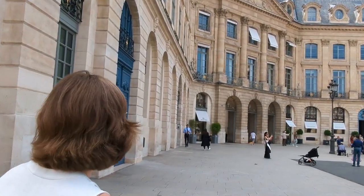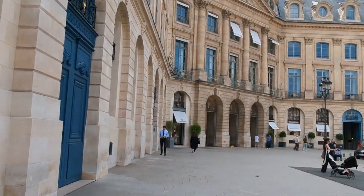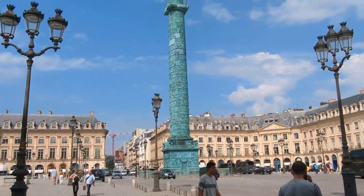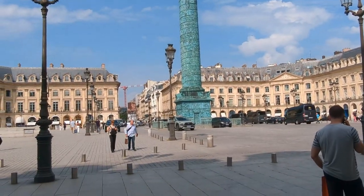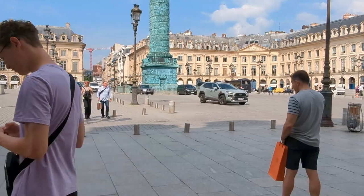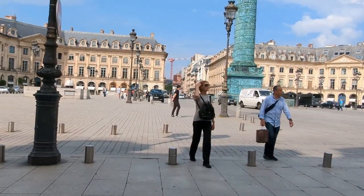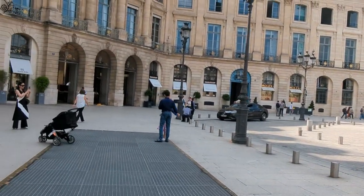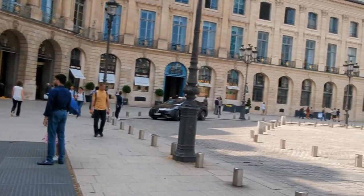The origins of Place Vendôme date back to the 17th century when it was commissioned by King Louis XIV, also known as the Sun King. The king's minister, Jean-Baptiste Colbert, envisioned a grand square that would rival the famous Piazza San Marco in Venice. The square was initially designed to house the equestrian statue of Louis XIV, a symbol of his power and authority. The statue, made of bronze, stood at the center of the square for over a century before being destroyed during the French Revolution.